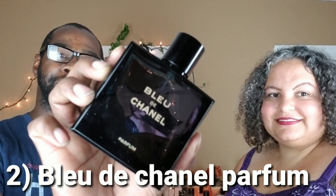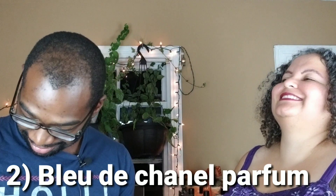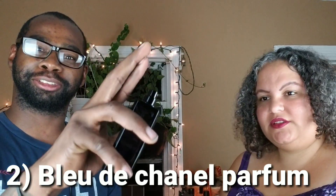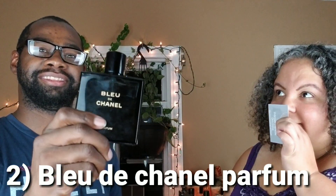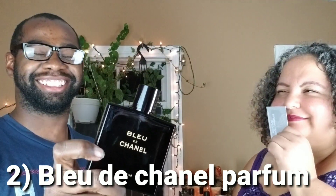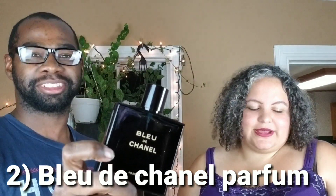Ladies and gentlemen, Bleu de Chanel Parfum 2018 release. Kind of pricey — we're looking at about $150 for this bottle right here. Let's see if she likes it. Better be good — fingers crossed. It's okay. It's not her favorite. No, it's all right. So it's okay. Now we're going to jump into the next fragrance — this is the last one.